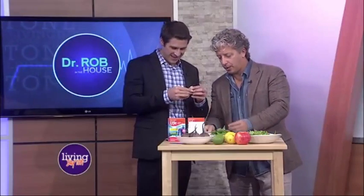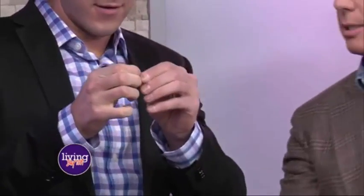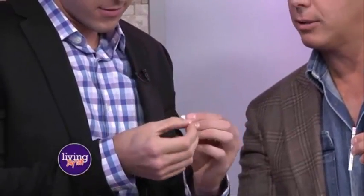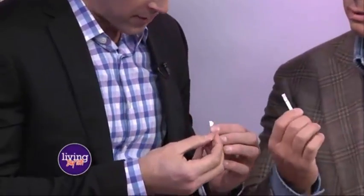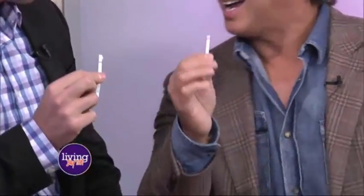Hold it between your thumb and forefinger and squeeze it together. Let's see what color it turns. My result is white, but what we want is that purple. So what you're saying is I'm below average? You're way below average.